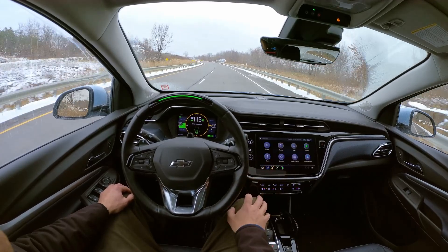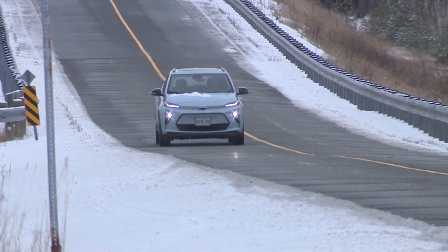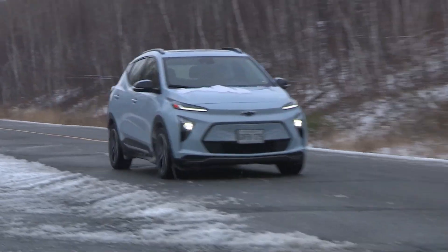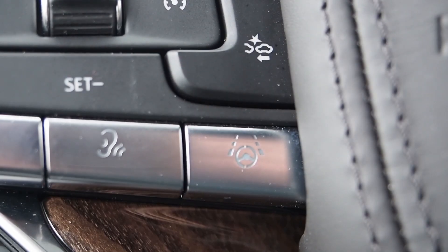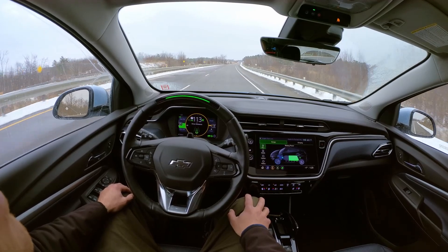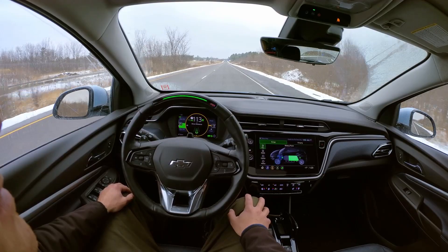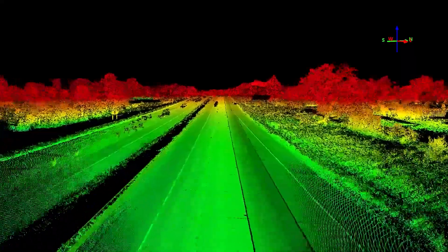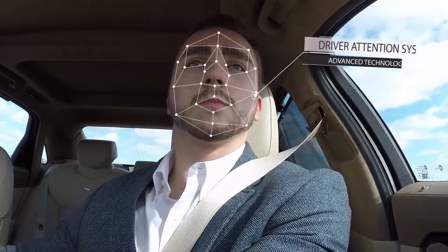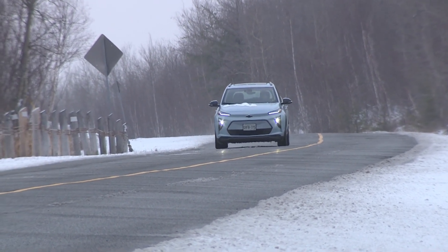My tester ran GM's hands-free Super Cruise system, using advanced tech and 3D road mapping to enable hands-free driving for extended periods on pre-qualified stretches of divided highway. On my test drive I was able to regularly use this system for hundreds of kilometers at a time on many of the highways stretching between central and northern Ontario. You engage the system with a button press, and a special steering wheel-mounted LED indicator turns green, advising that the system is active. From there, drivers can rest their hands on their lap and watch the Bolt EUV smoothly handle steering maneuvers.